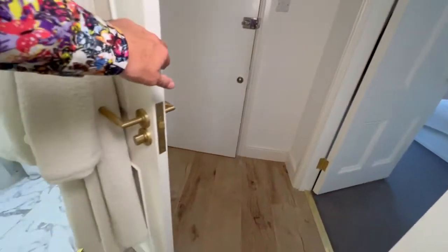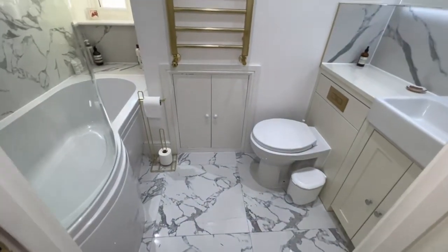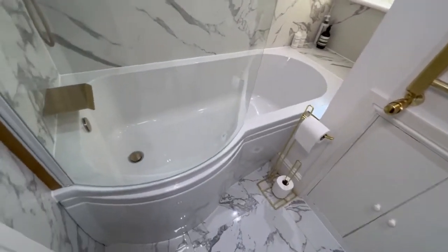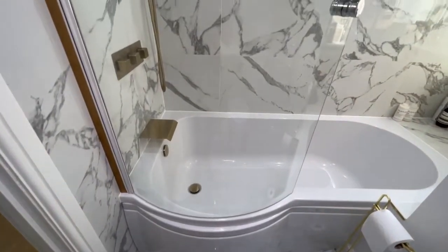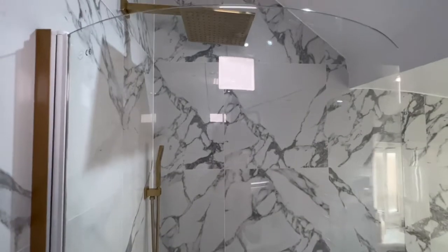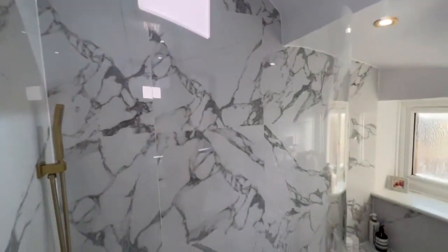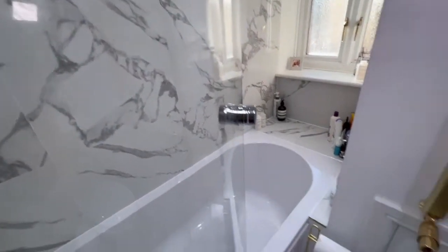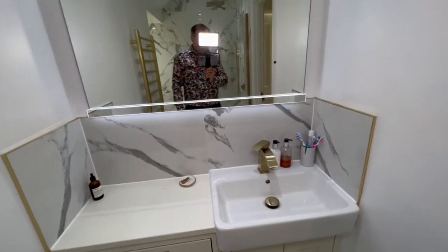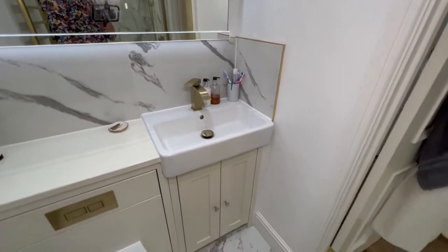Back through the entrance hall we're turning left into the rather super bathroom with our D-shaped bath. We have a thermostatic shower and an oversized shower head — we're definitely going to get wet under there. We also have a very nice vanity unit with inset wash hand basin and a full-width wall mirror.